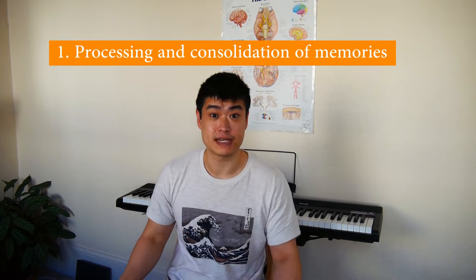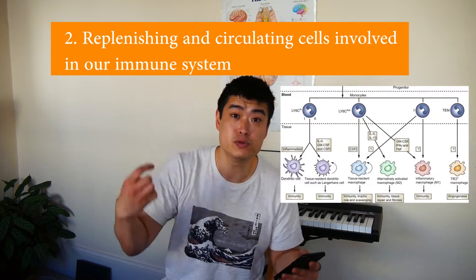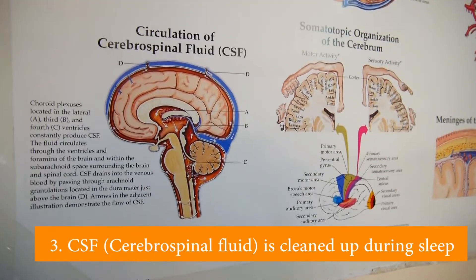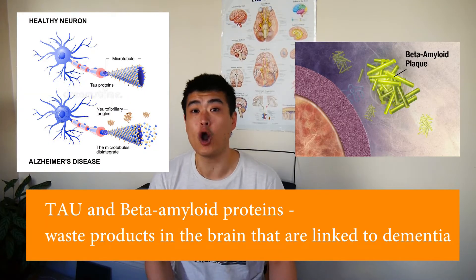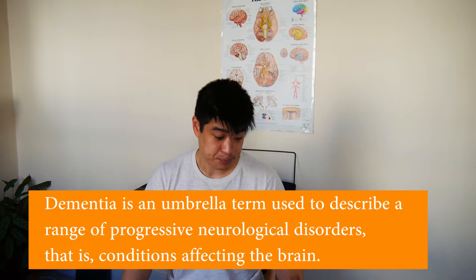Number one: there's a processing of memories, and memories are usually solidified during sleep, so it's really important for people studying for exams to take their sleep seriously. Number two: replenishing and circulating cells involved in our immune system, really important for fighting viruses and bacteria. Number three: the CSF, or cerebrospinal fluid, is cleaned of debris and waste proteins — things like tau and beta-amyloid plaques, which are often seen in Alzheimer's patients.